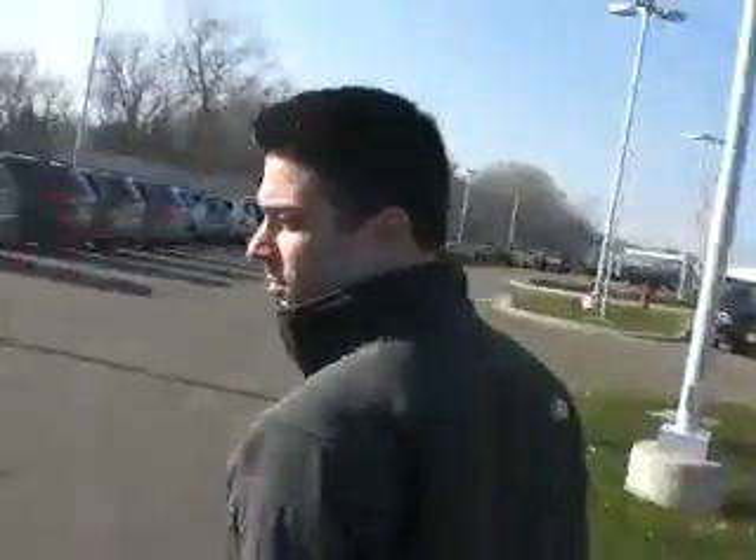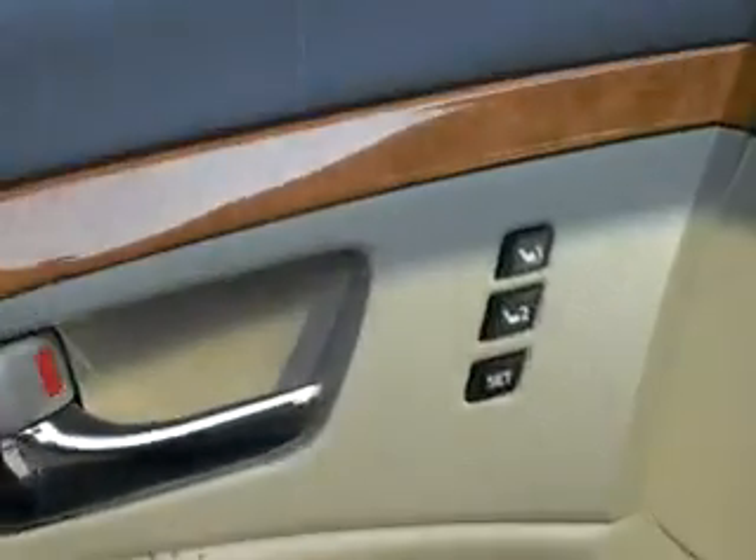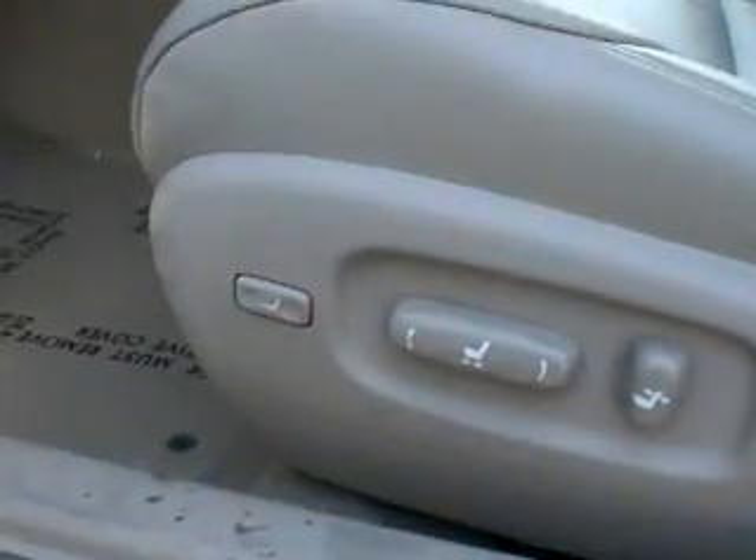This one does have power memory seats in the front, powered 10-way driver's seat, navigation system, heated and cooled front seats. It's also got a power passenger seat. It's going to have laser cruise control and audio mounted controls on the steering wheel.